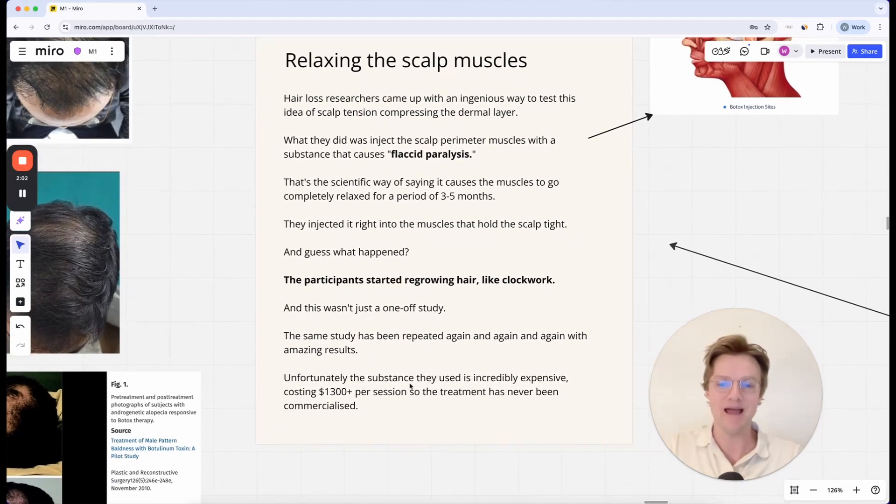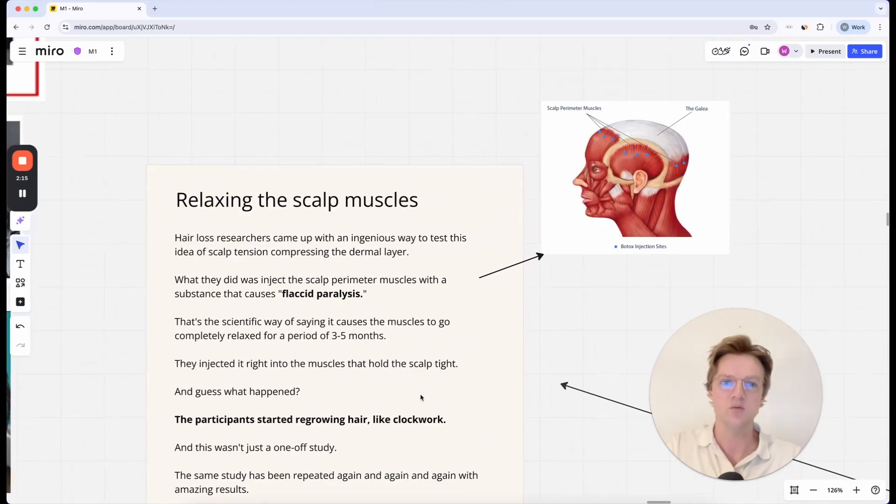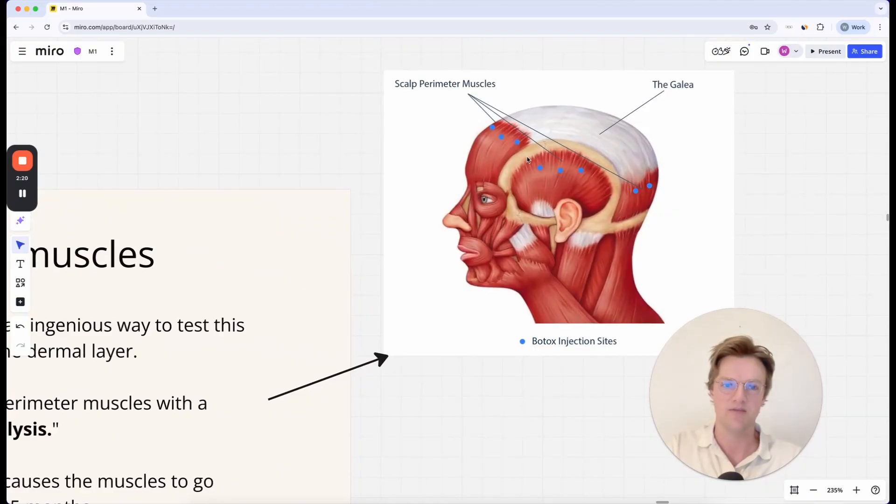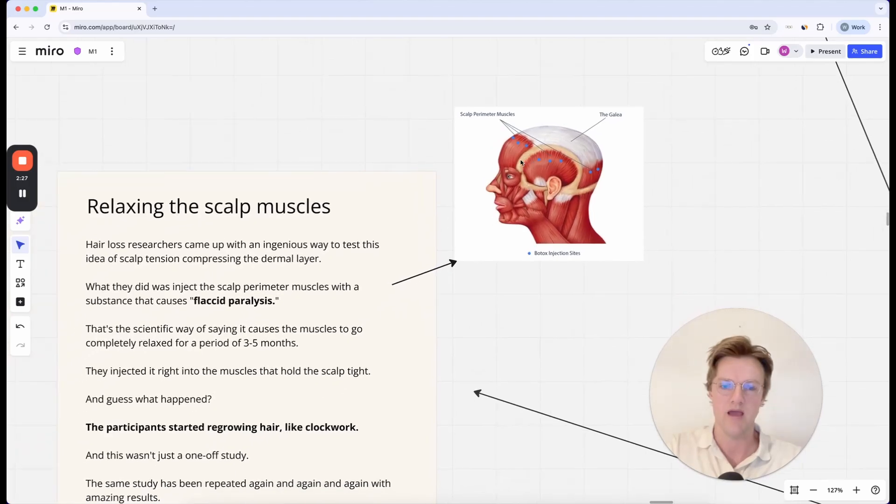Unfortunately, the only downside is the substance they used is incredibly expensive — it might cost around $1,300 per session. So this treatment has never been commercialized. But you can see what happens. Just a little diagram shows where they injected it: at the front, at the sides, and at the back, into these muscles that are holding the scalp — the galea — tightly.